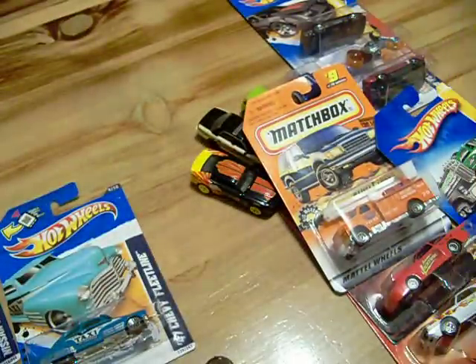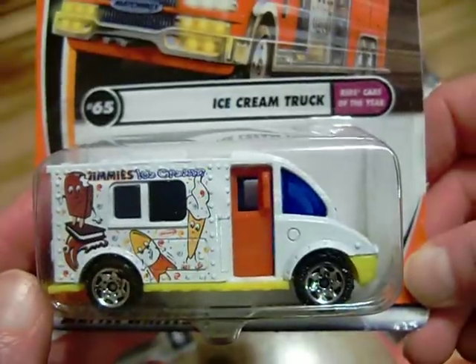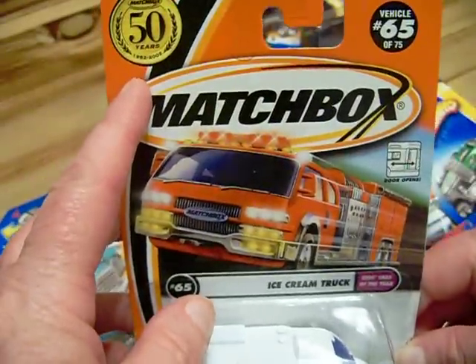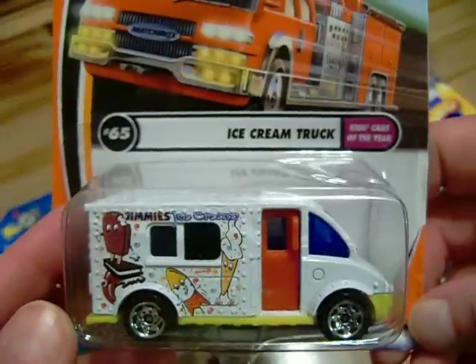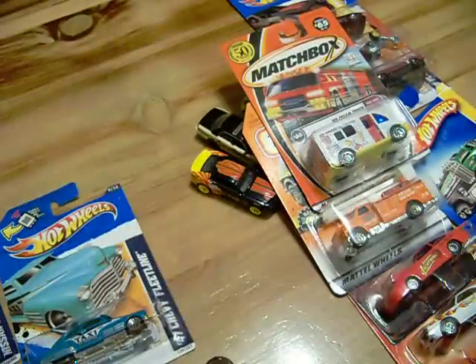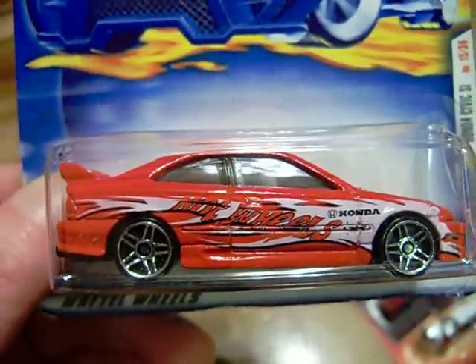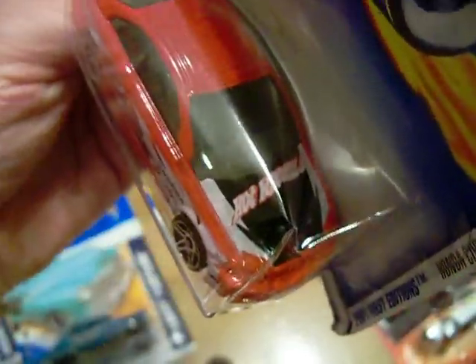Matchbox had a 50th anniversary — I think it was in 2002 — and they had some special cars out, so I picked up this ice cream truck. As you can see: 'Matchbox 50 Years, 1952 to 2002.' Pretty nice. I also picked up this 2001 First Edition Honda Civic SI — it says Hot Wheels on it, so it'll go with my Hot Wheels logo cars. There's the front and back of it.